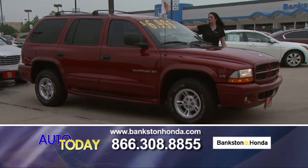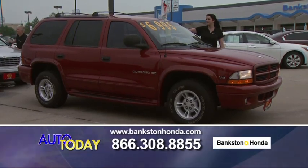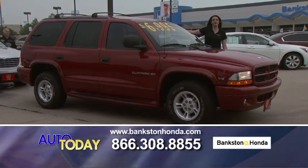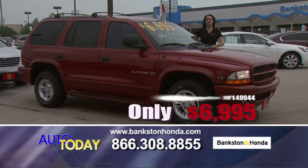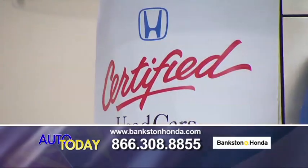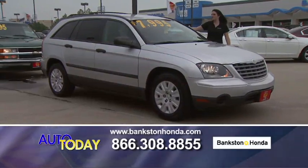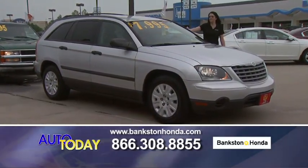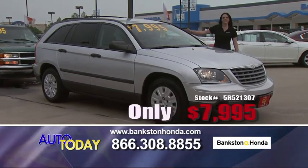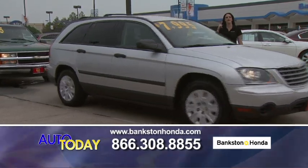Here we have a 2000 Dodge Durango — leather interior, power package, CD player, third row seats. It's an SLT, great family car. Come out and see us at Bankston Honda in Lewisville, Texas. Here we've also got a 2005 Chrysler Pacifica — power seats, power locks, power windows for only $7,995. Call us if you're interested: 866-308-8855.